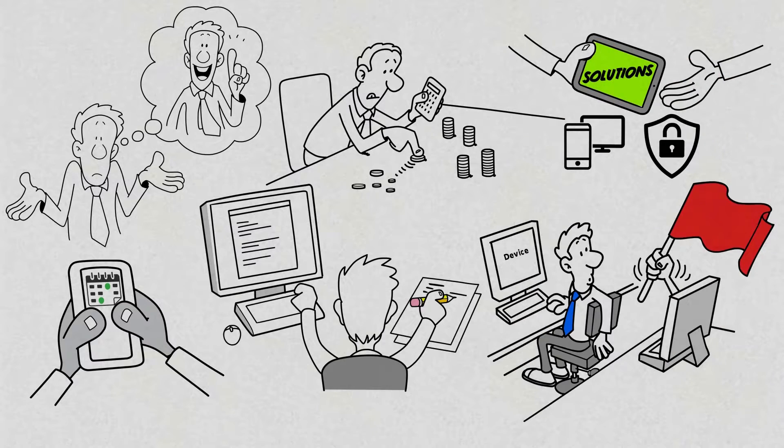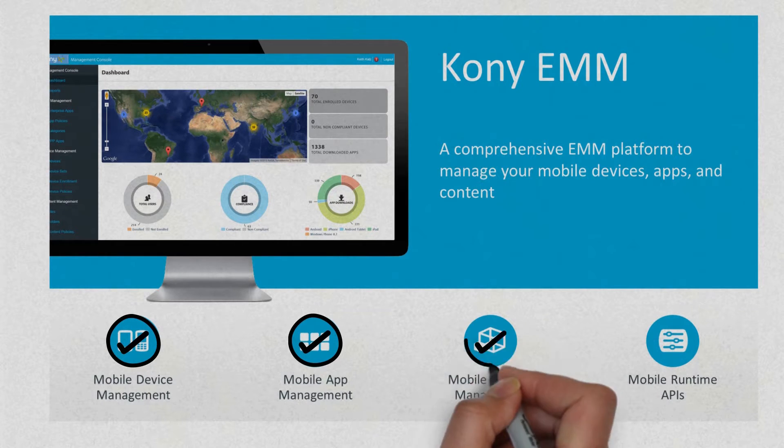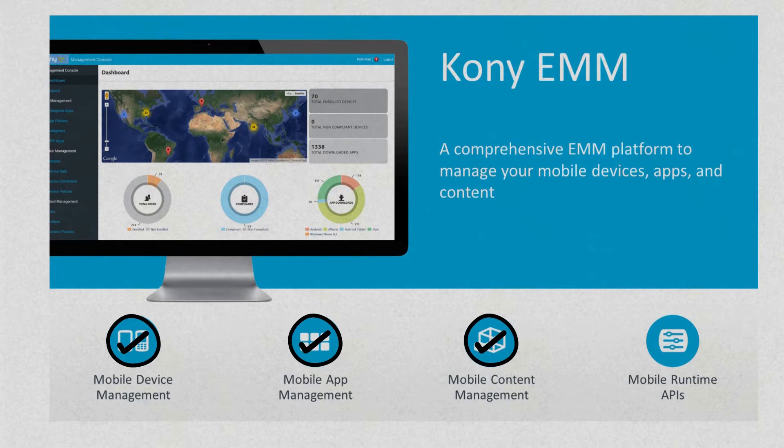Mobile device management with full MDM lifecycle support. Mobile app management to provide the value the end user sees and touches every day. Secure, integrated mobile content management. Mobile runtime APIs with built-in security.